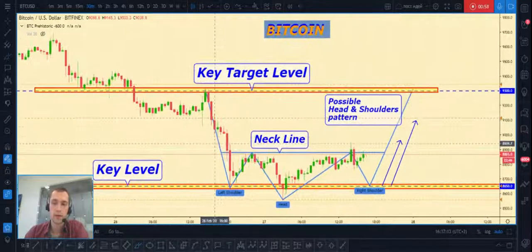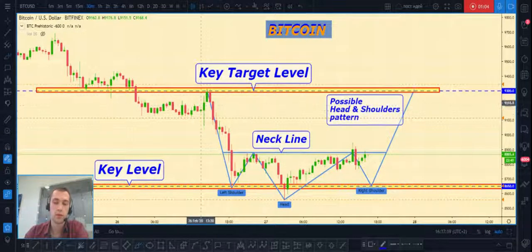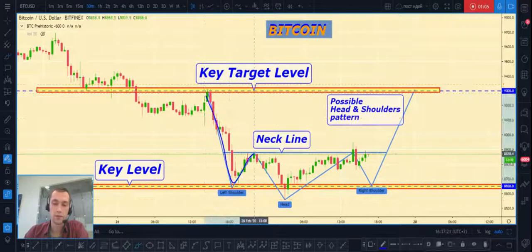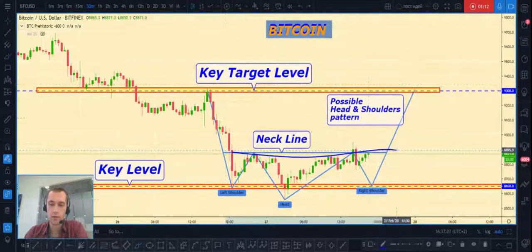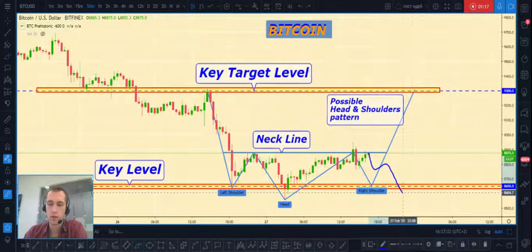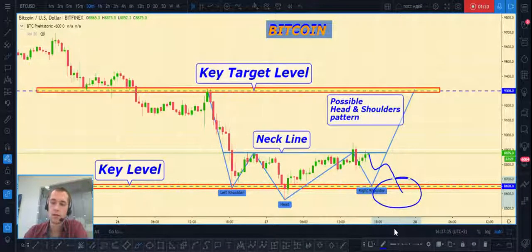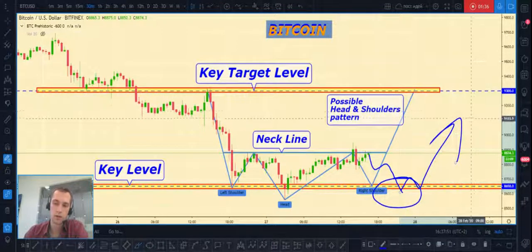The Bitcoin situation is really the same. Bitcoin price can also create a reversal head and shoulders pattern, as you can see here. At this moment price trades near the neckline. If price makes a pullback to our key level at $8,650 and then a fake breakout, we can open a long position. Our first target will be the neckline, and the second target will be our key level at $9,300.